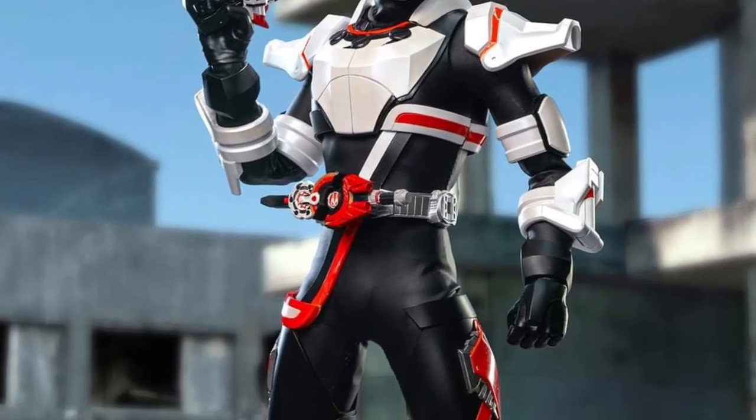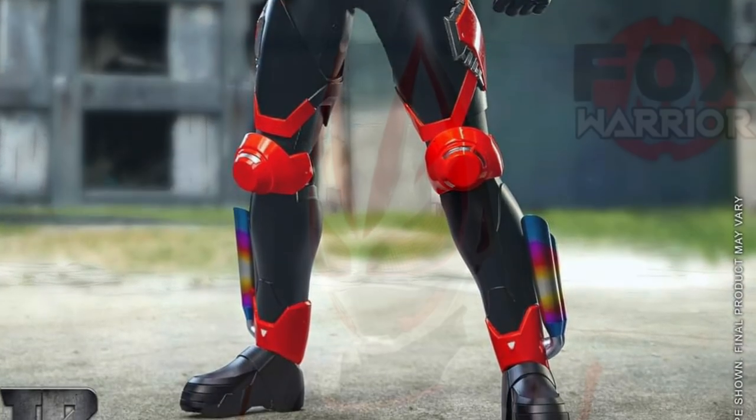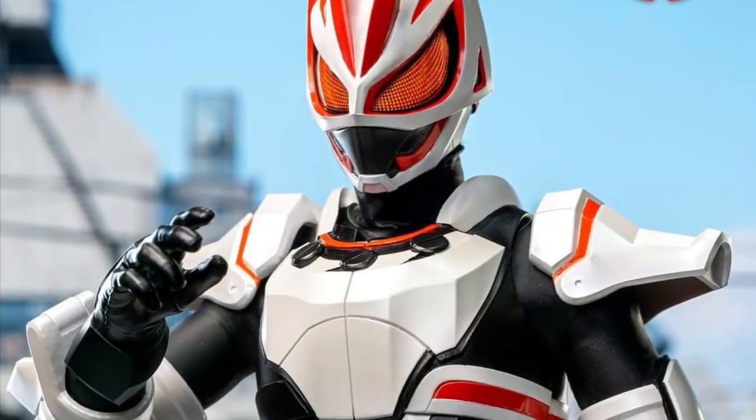He almost has like a Stormtrooper kind of armor on him — reminds me of that — but with a really cool mask. That mask is really cool. That is awesome.